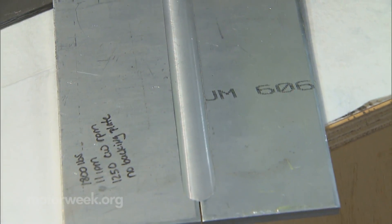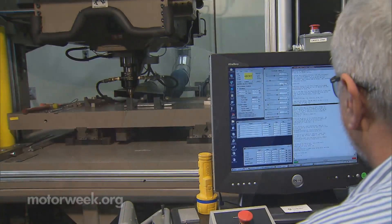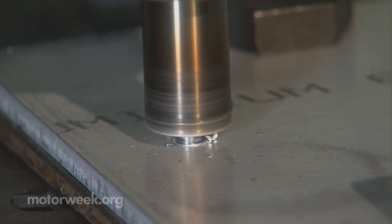Along with the development of new metal compounds comes the need to join them together. Here, researchers are demonstrating a low-temperature friction stir welder that could be used instead of rivets to join aluminum and steel together.